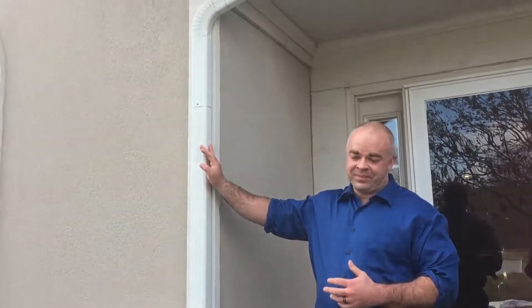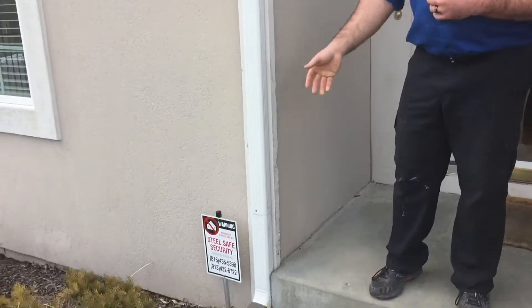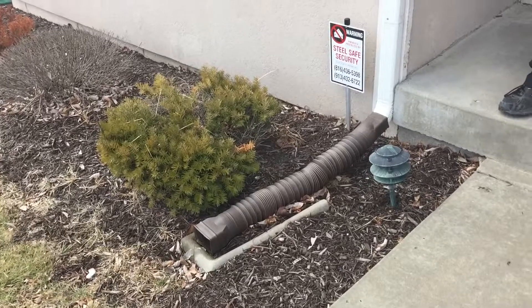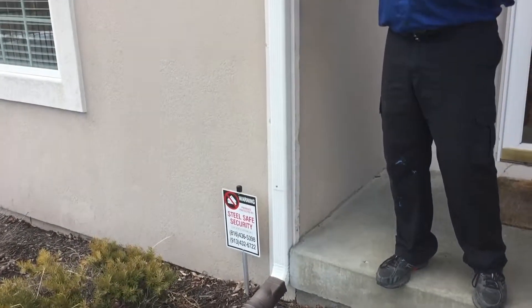Your downspouts and the gutters that run out away from your downspout can get clogged up, and then you can get water going into your basement — and then you're testing out how good your sump pump is working.